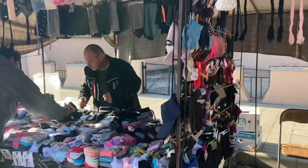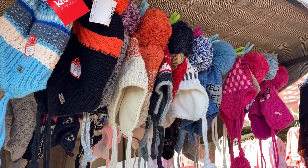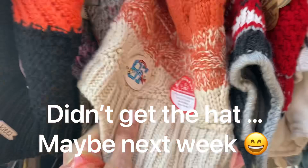Oh these hats are really cute, they're really lovely. I'm a little bit tempted with these hats, especially this one.